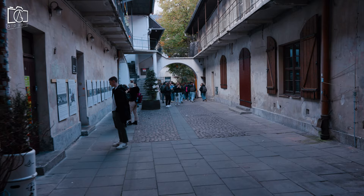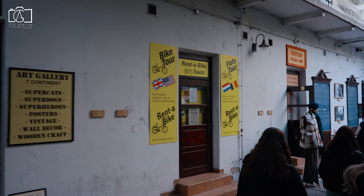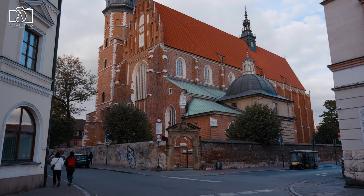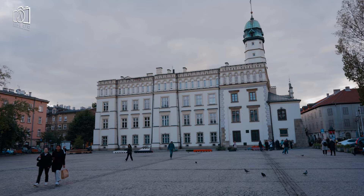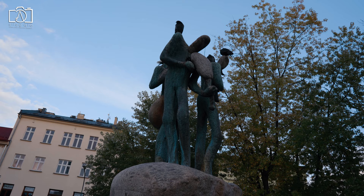For movie enthusiasts, a visit to Schindler's List Passage is a must. This famous location from Steven Spielberg's iconic film is steeped in history and has become a symbol of Kraków's past. The Corpus Christi Basilica is an architectural gem — this Gothic church, with its impressive interior and tranquil atmosphere, is a testament to the city's rich religious heritage. The Seweryn Udziela Ethnographic Museum offers a fascinating insight into Polish folk culture.